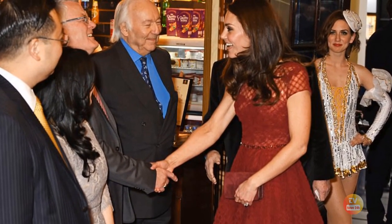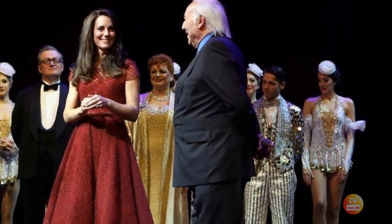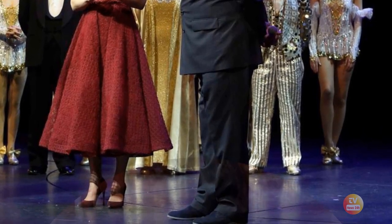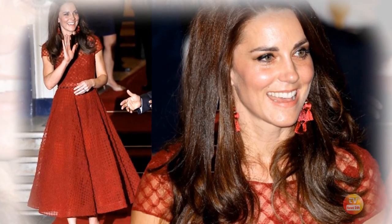A thin line of red rhinestones accented the waist for a bit of added sparkle. The nipped-in waist and very full skirt reminded some of Dior's new-look designs in the late 1940s. The hem is described as being reinforced to hold its voluminous shape.